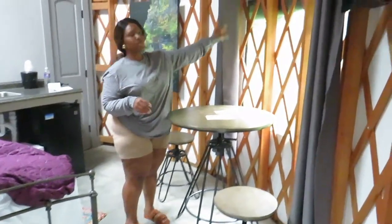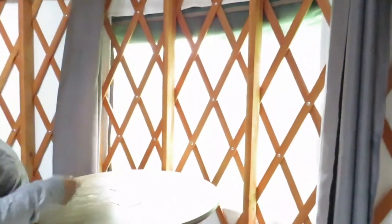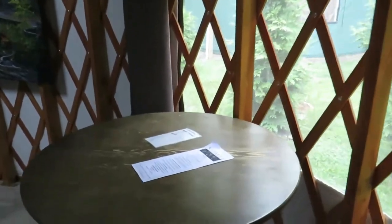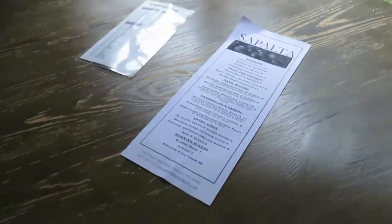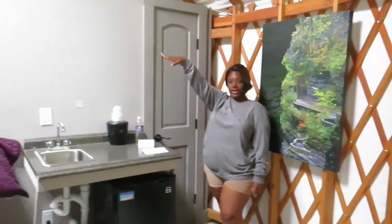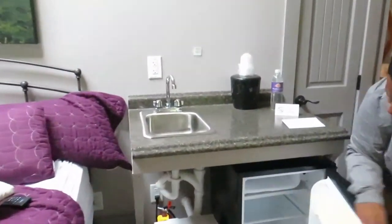There are windows here — one here and then one over there — and you can close these for privacy. This is really nice when the sun comes up. Some artwork here. We have the hot water tank because there's a shower as well. Our little sink and our miniature fridge.